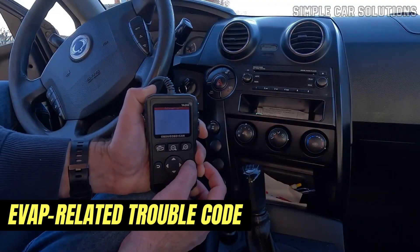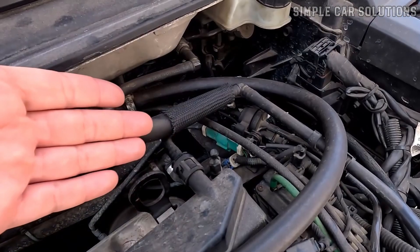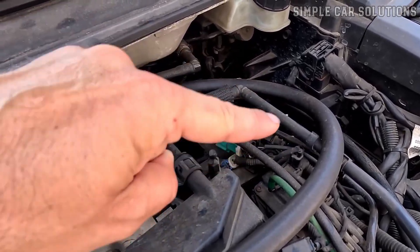Lastly, if you scan the vehicle's computer, you'll likely find an EVAP-related trouble code stored, which can point directly to the purge valve being stuck closed.